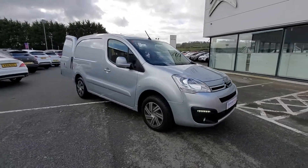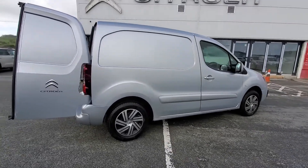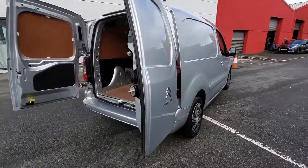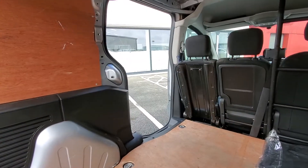Here we have a 2017 Berlingo 75bhp with a look pack, body coloured bumpers, 16 inch wheel trims, reversing sensors. The rear is ply lined, and it's also got a sliding door to the side.